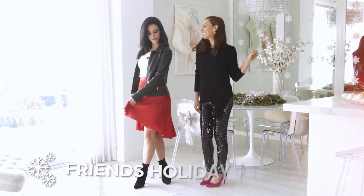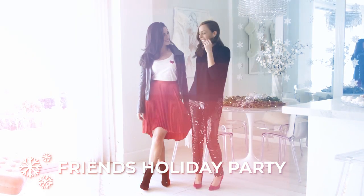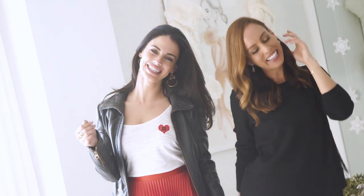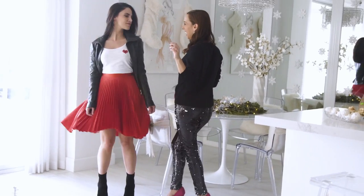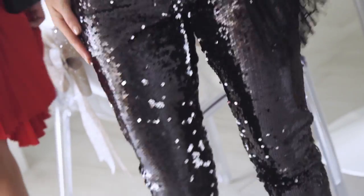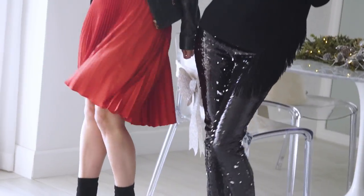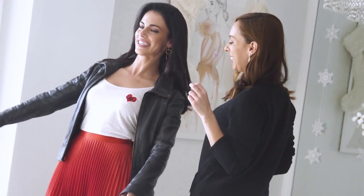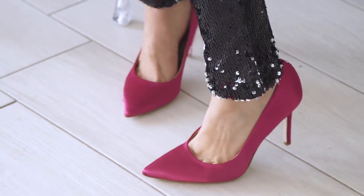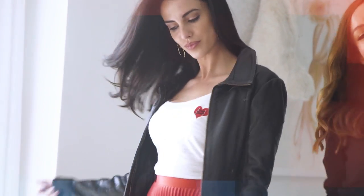Our last look is for a friend's holiday party. You have a lot of room here depending on how fancy the occasion is — sometimes friend's parties are in pajamas! This one's a little more elevated. For my look I went with sequin leggings; I love sequins during the holiday season. I don't feel comfortable in them with a crop top, so I did a longer sweater with fringe so you can dance in it. A pop of pink on my shoes, and for Jessica's look we based it around her tee.